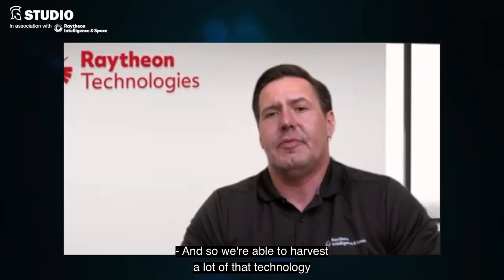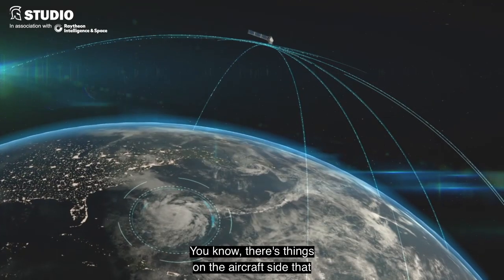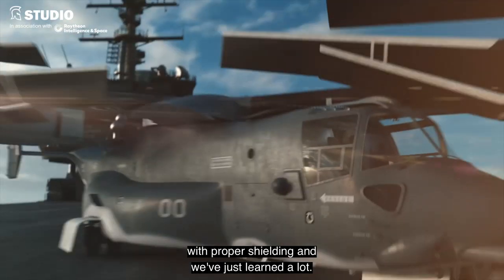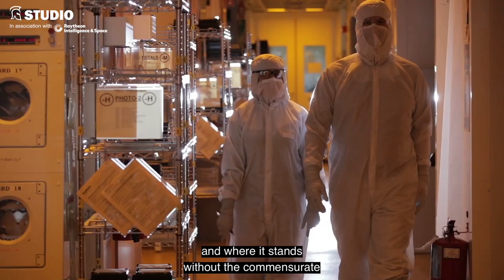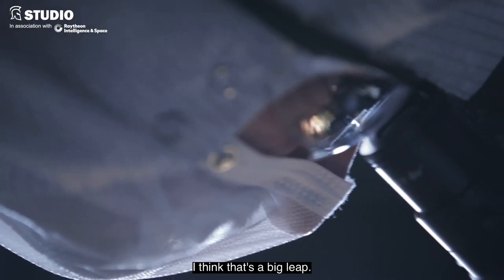We're able to harvest a lot of the technology from other programs that we support, even other parts of our business. There are things on the aircraft side that we found ways of utilizing in the space domain with proper shielding. And we've just learned a lot. Our ability to apply this sort of cutting-edge technology where it stands, without the commensurate high risk profile as well as high cost profile — I think that's a big leap.